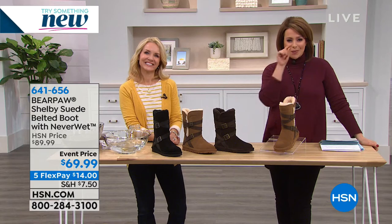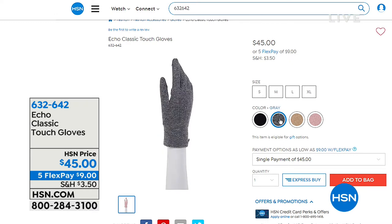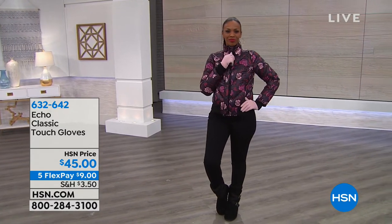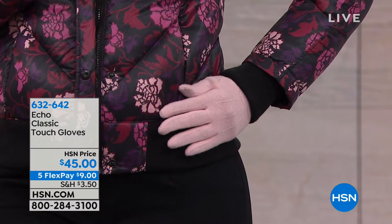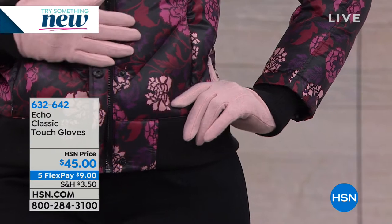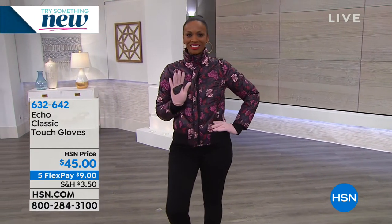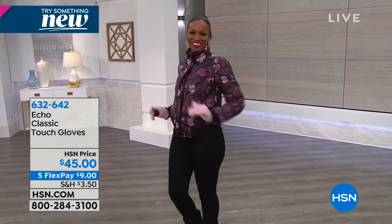Also available — Echo is a global design house, been around over 90 years, one of the most respected family-run businesses. We've got smart gloves with a little touch of cashmere. These gloves actually have smart fingertips — a little texture on the fingertips to allow you to use your technology, your phones and iPads. Great colors, it's $45. We're coming right back with an HSN exclusive brand, Motto.